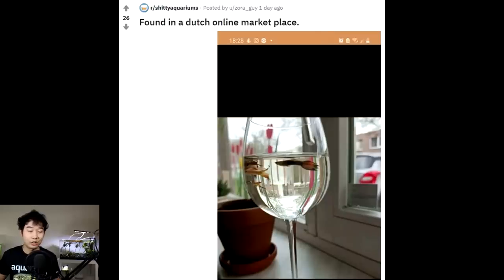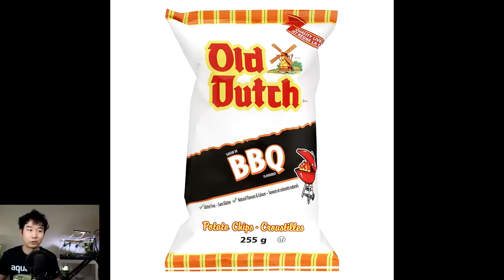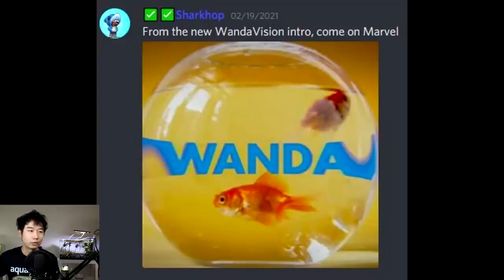You're not Dutch anymore. The only Dutch thing about you is sometimes you eat chips from Old Dutch. From the new WandaVision intro — come on, Marvel. What does a fish tank have to do with Wanda or Vision or Marvel? It feels like there's just every single excuse to put a goldfish into a bowl and they're just running with it.